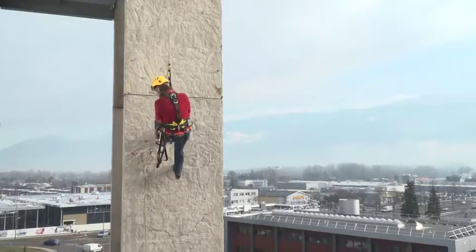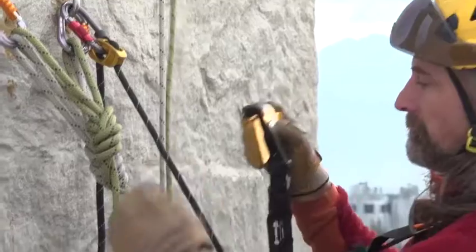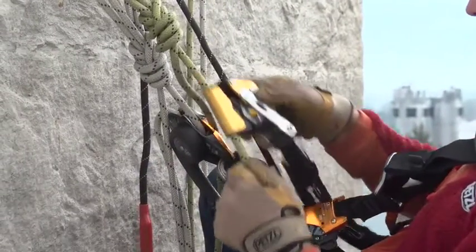Second, the ASAP Lock was also designed to optimize passing rebolays. Its attachment system makes it drop-proof and simplifies rope installation and removal.